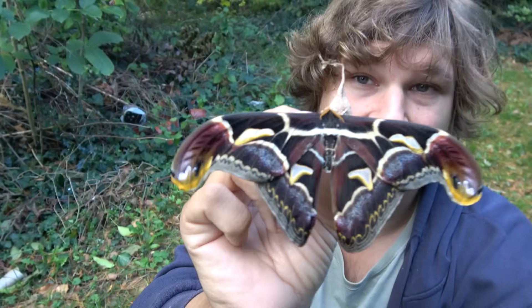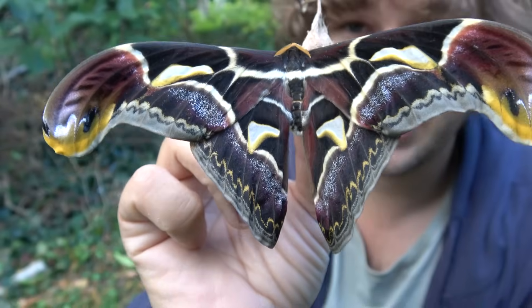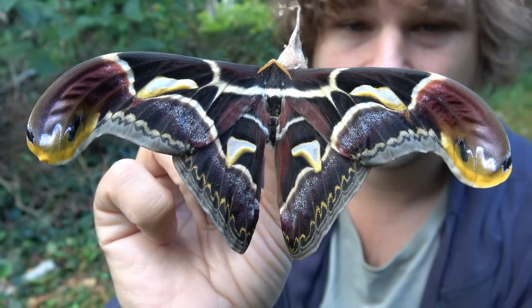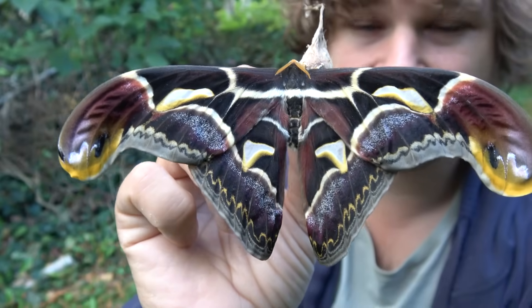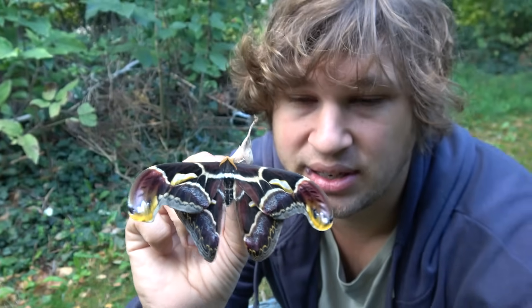But today's moth is no ordinary species, and this is no ordinary video. This is Archeoattacus malayanus, a species that is almost never raised in captivity. And it's also very rare, difficult to obtain both in the wild and in captivity. And it's been an absolute privilege to film the life cycle of this insect.